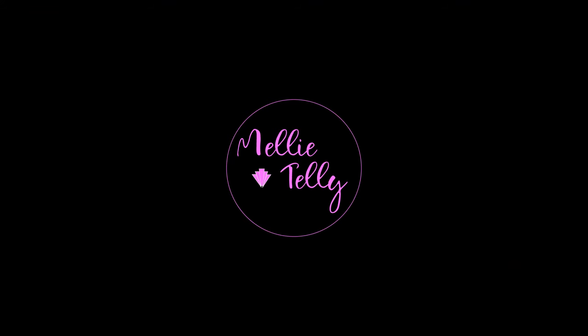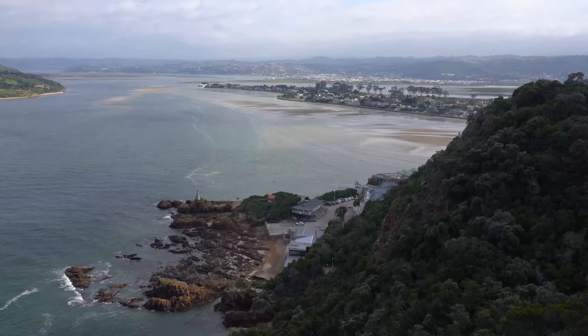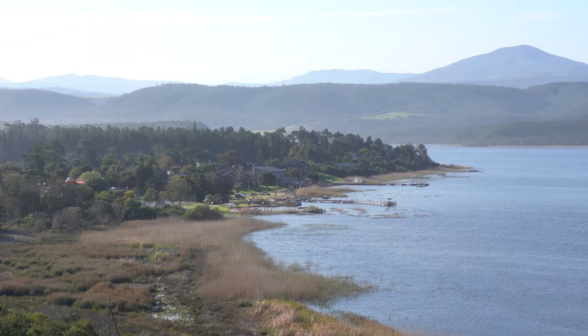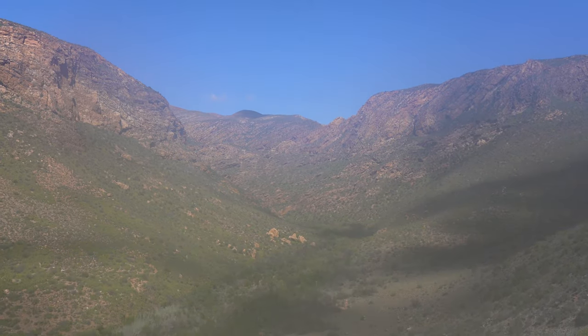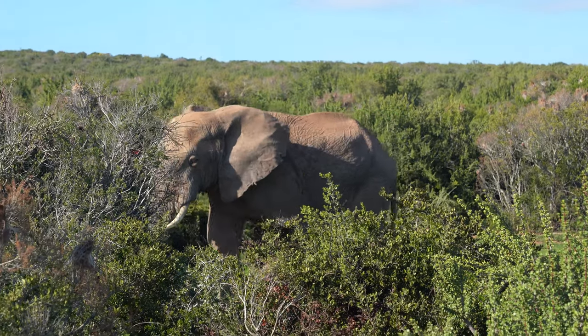Here are my 15 favorite things to do in South Africa, presented by Mellie Telly. South Africa is a beautiful country on the southernmost tip of the African continent. It has mountains, lush winelands, cliffs, beaches, forests, and let's not forget about the crazy wildlife.